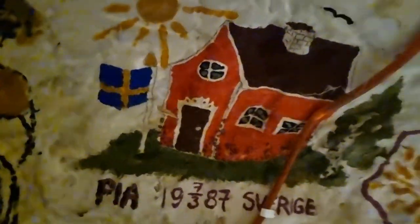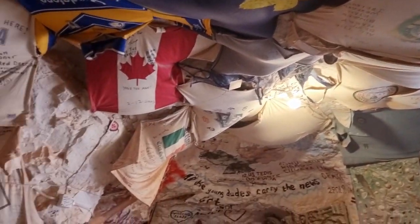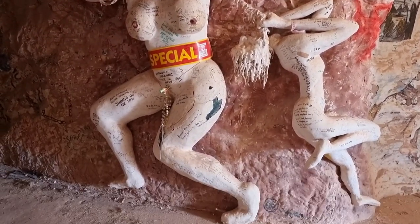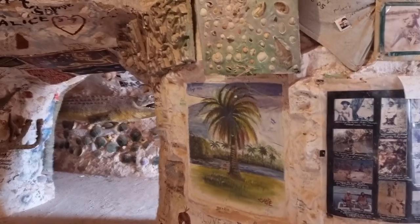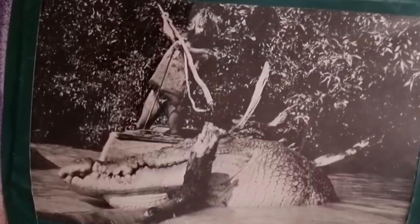Oh, there's heaps more. There's underpants and everything in there. Lots of t-shirts up there.